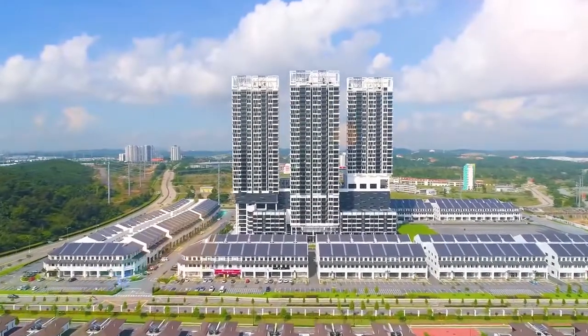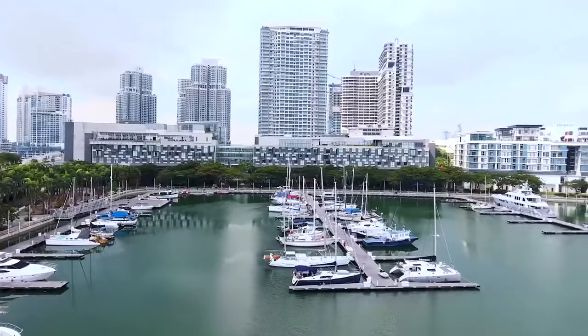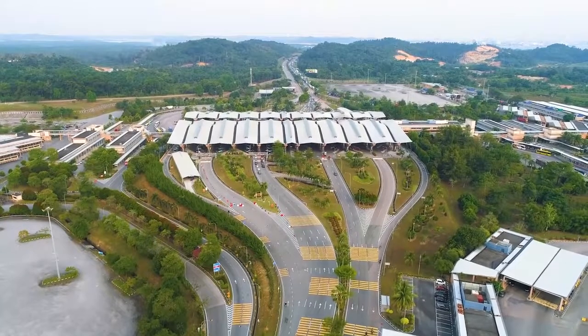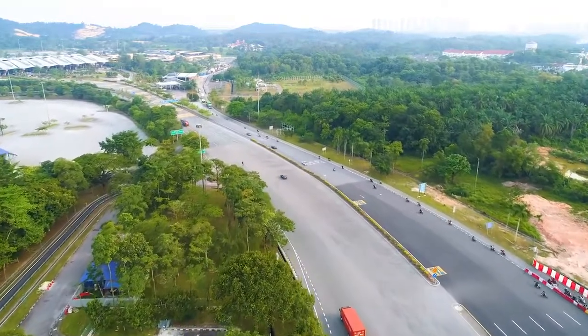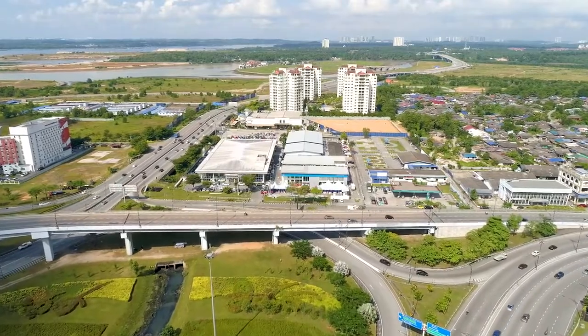Located at the centre of Eco-Botanic, the new University of Southampton Malaysia campus is 10 minutes away from Putri Harbour and Legoland, 15 minutes away from the Second Link Bridge which leads into Singapore, and 30 minutes away from Johor Bahru City Centre. It is strategically located and can be easily accessed via the Coastal Highway and the Second Link Expressway.